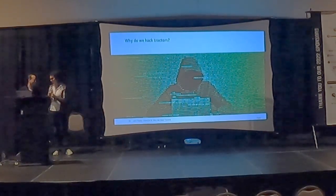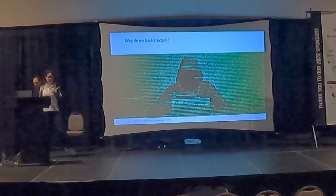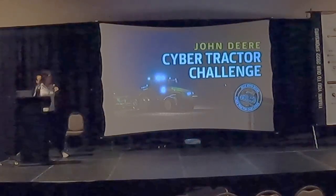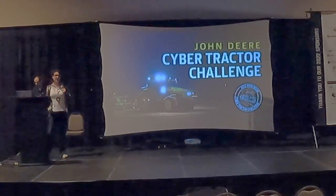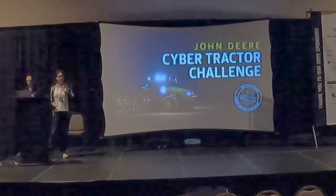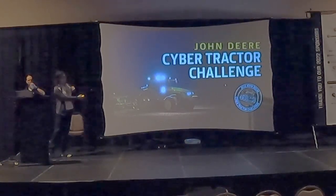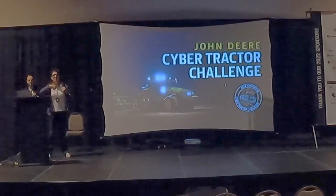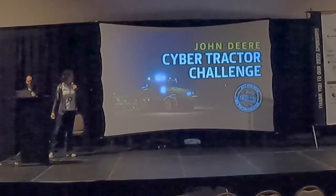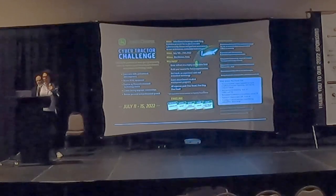Why do we hack tractors? One of the reasons I like to hack tractors is we get to do cool things — attaching to tractors like Dave was showing on his workbench, working with equipment like what's in this picture, and throwing events like the Cybertractor Challenge. This past summer, July 11th to the 15th, John Deere hosted an inaugural event where we brought 20 students in to learn about our hardware stack, hook up to actual equipment, and run assessments against it. The tractor shown here is our autonomous tractor running without anybody in the cab.